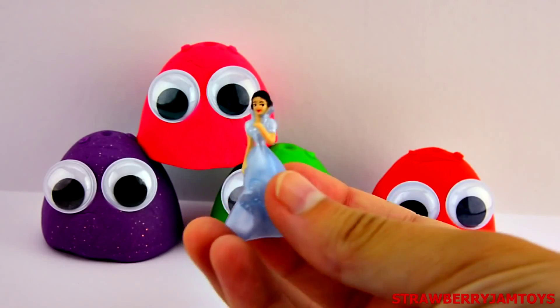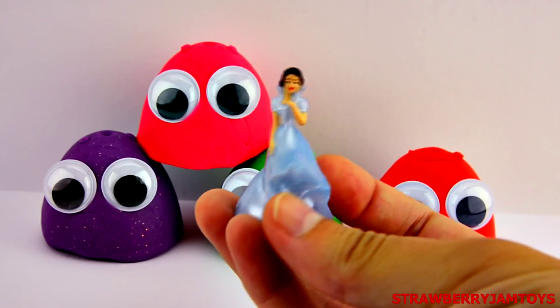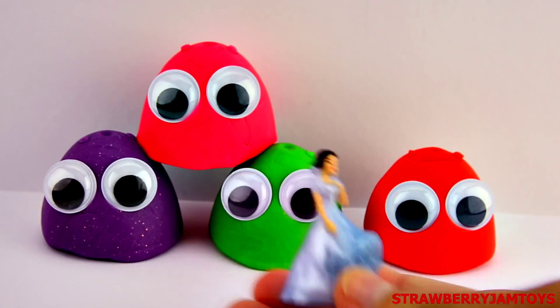It's Snow White. Comment below and tell me your favourite princess or queen.